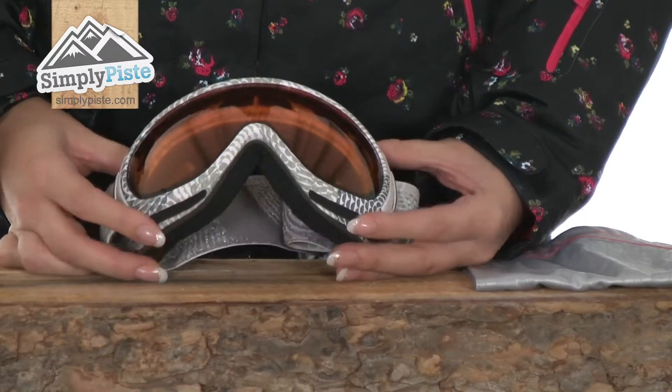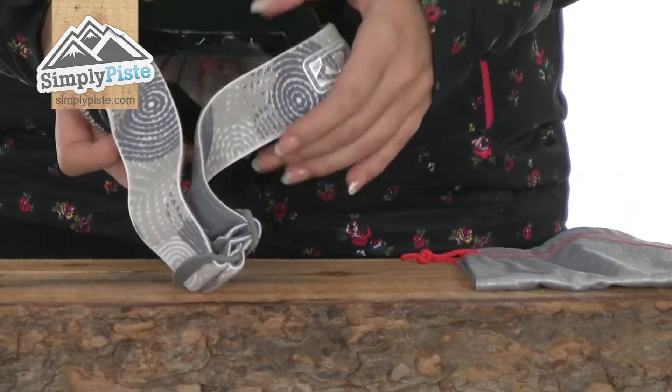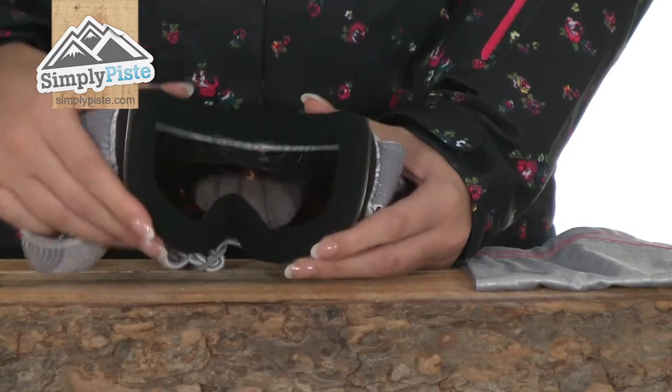It has an anti-fog coating in the lens as well, so that will stop any condensation or fog from occurring. It also features triple face foam technology — you can see here on the rim of the goggle that lovely padding — it's going to be nice and comfortable to wear.